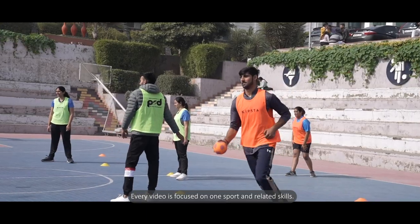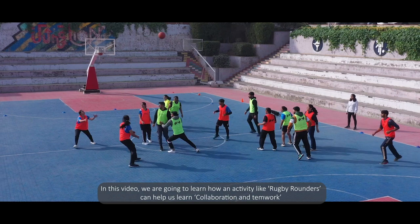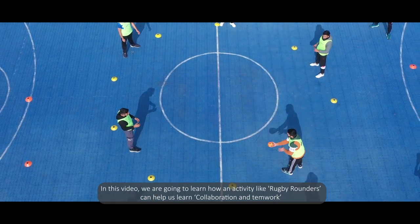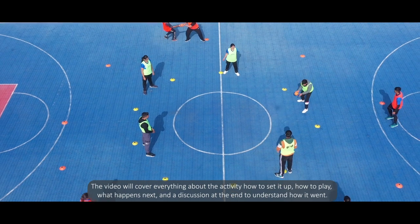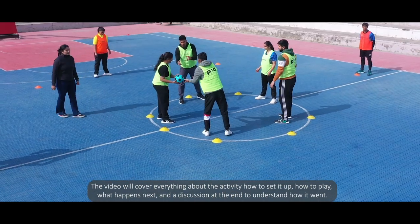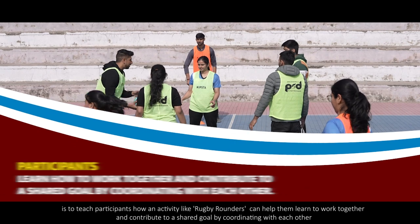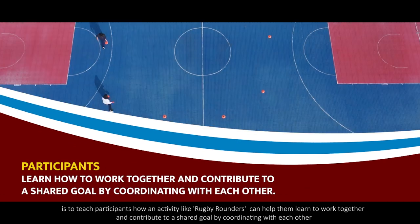Every video is focused on one sport and related skills. In this video, we are going to learn how an activity like rugby rounders can help us develop collaboration and teamwork. The video will cover everything about the activity: how to set it up, how to play, what happens next, and a discussion at the end to understand how it went.